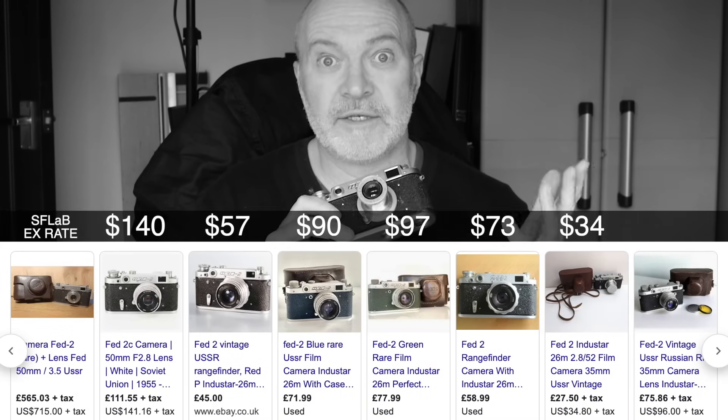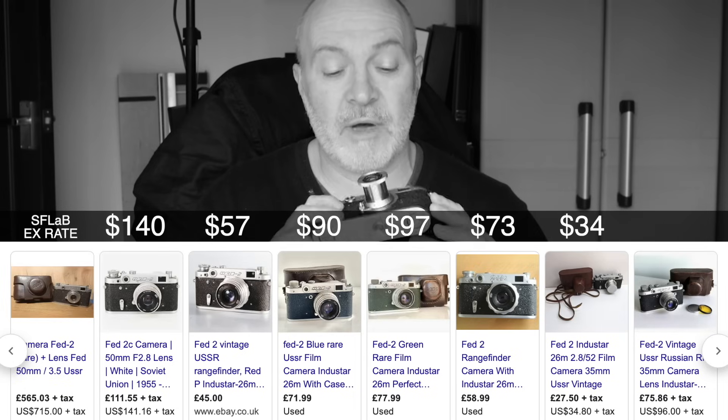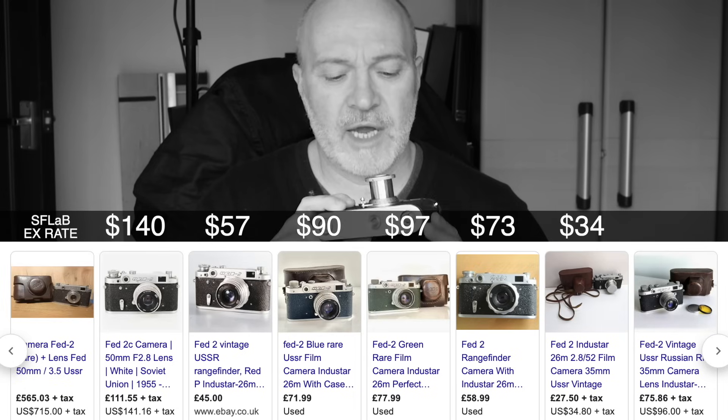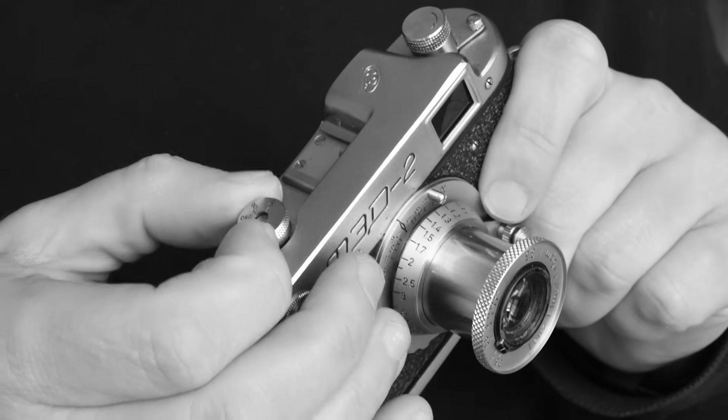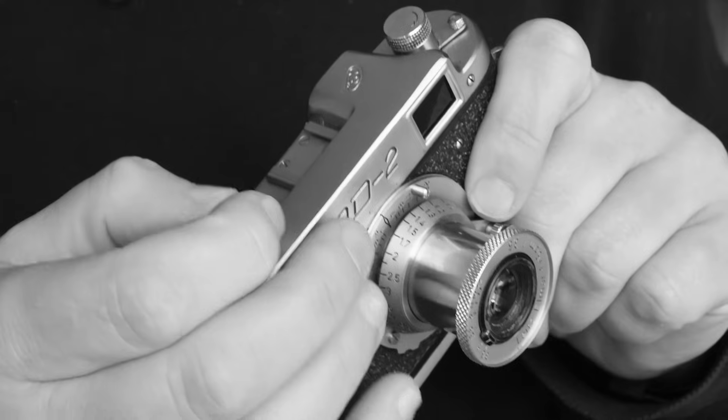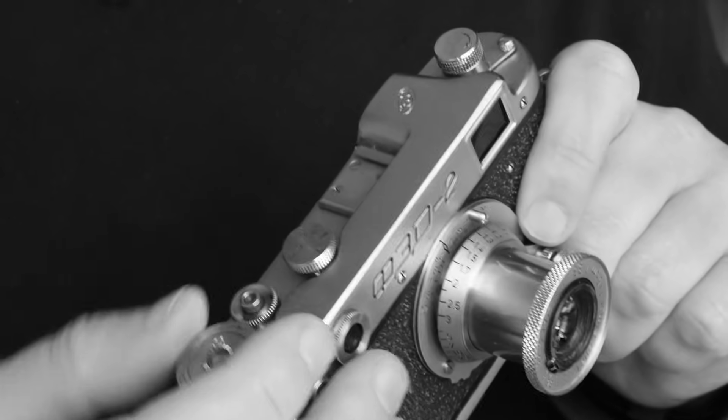If you look online you can see these cameras going for around 50 to 100 pounds with a lens as well — not this particular lens, but other lenses that come with them. They're great fun to use. Just one word of warning: like some older cameras, you can break the internal mechanisms if you change the shutter speed after you've advanced the film. You need to advance first, then you're safe to change the shutter speed. If you advance and then change it you could damage the internal components, though I've accidentally done it a couple of times and haven't seen any problems yet.